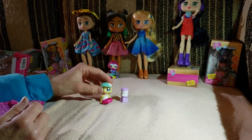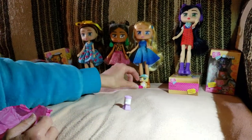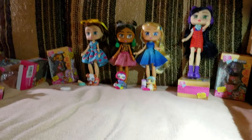And there she is — Yummy. I'm going to clean up Yummy's boxes and we'll move on to Riley.